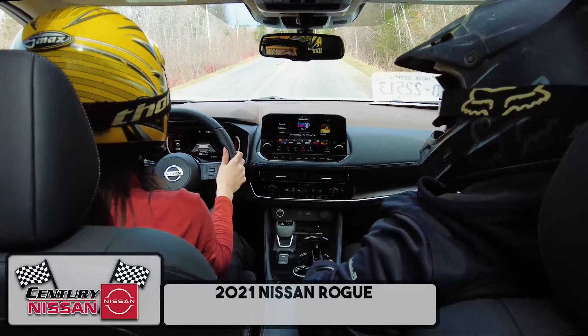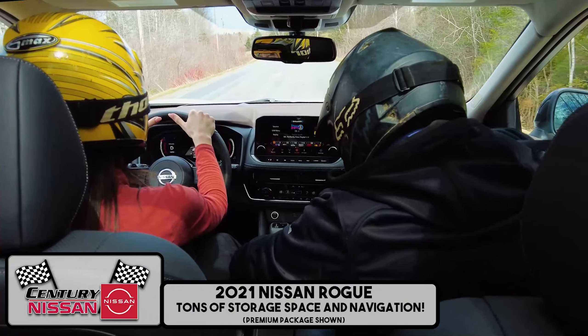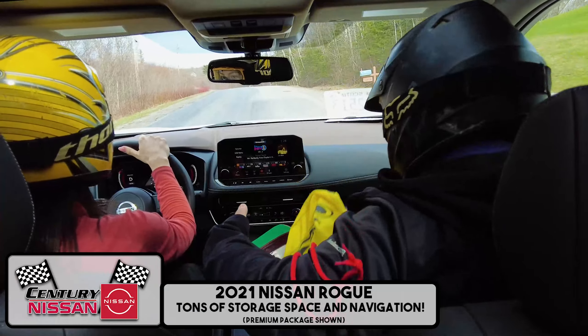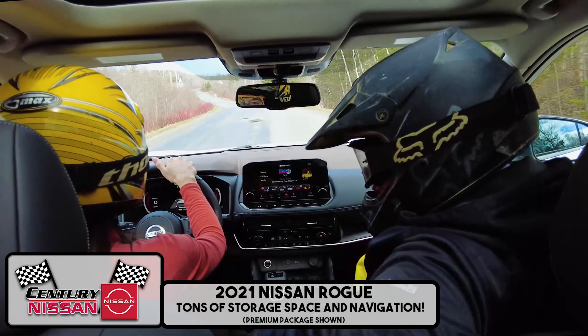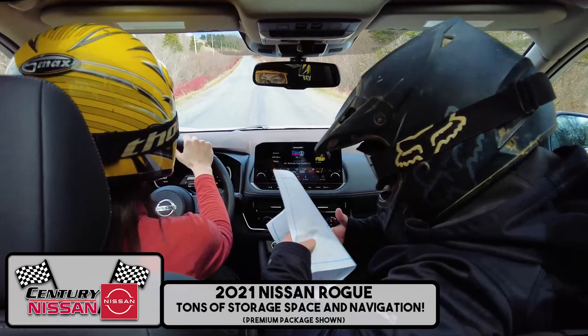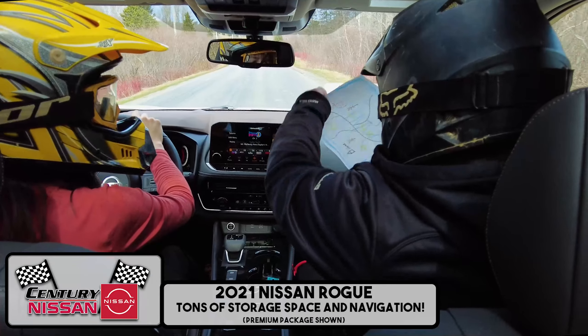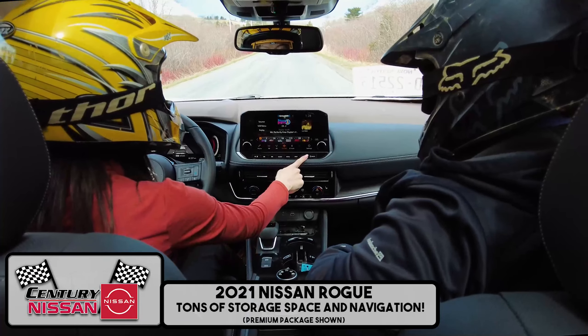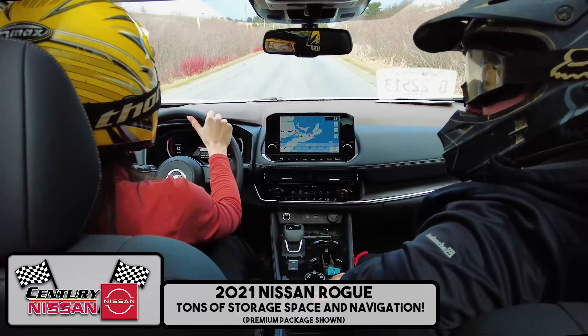Craig, you're the navigator — get us the map! All right, I'm on it! These new 2021 Rogues have so much storage space, I can't remember where I put it! Oh, here it is! How do you read this? Look at it! The 2021 Rogue with the premium package has navigation! Nice!